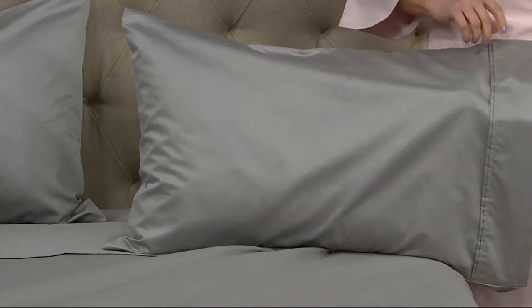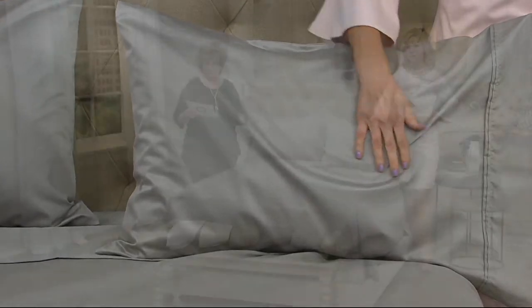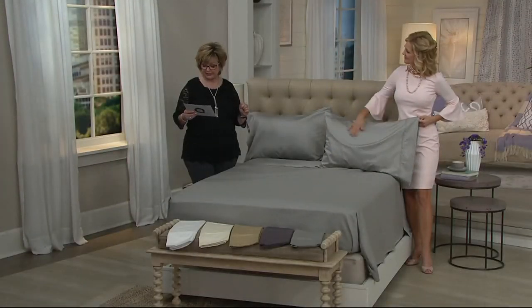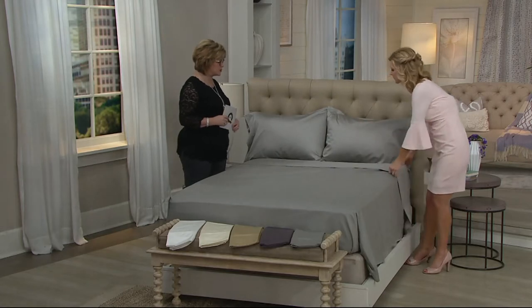We've got these on four easy payments only till the end of the day, starting at $18.50 a payment for the full size, up to $22.25 for king and California king.